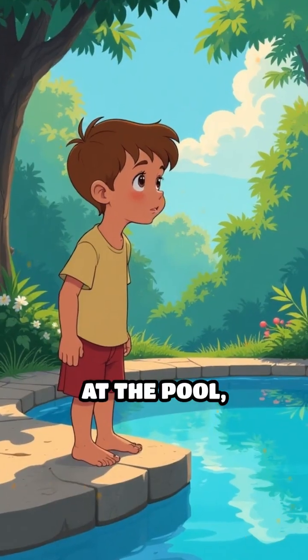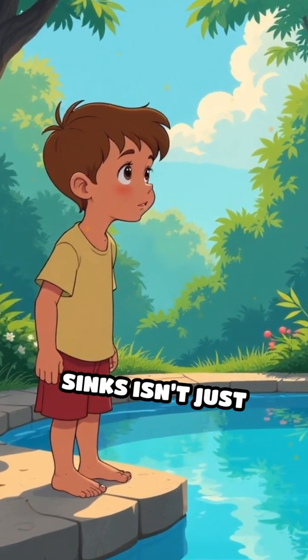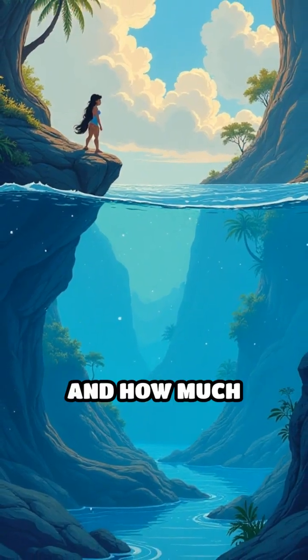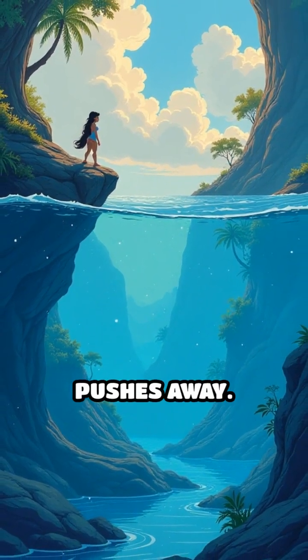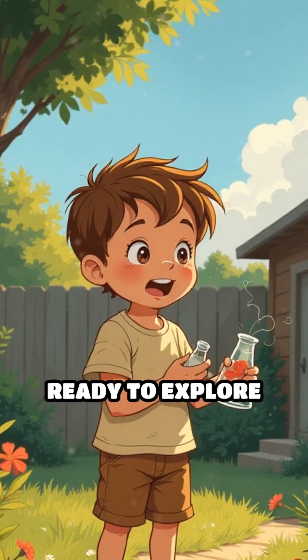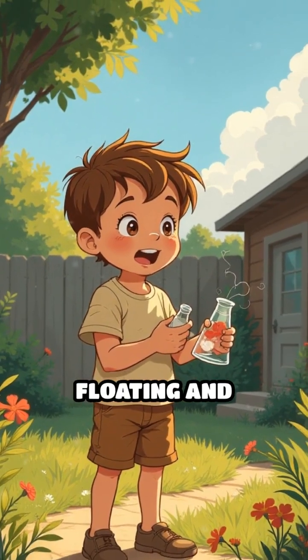So next time you're at the pool, remember that what floats or sinks isn't just chance. It's all about the balance of density and how much water the object pushes away. Understanding this can make you a mini scientist in your own backyard, ready to explore the wonders of floating and sinking.